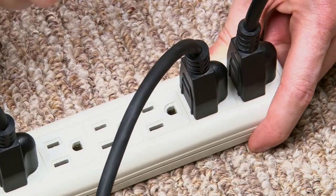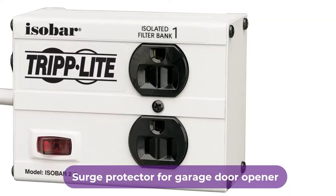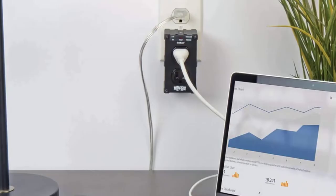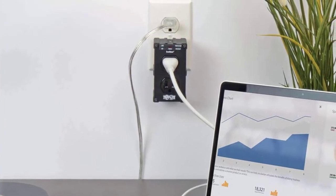Are you looking for the best surge protector for garage door opener? In this video, we will break down the top four surge protectors for garage door openers on the market. We have included links in the description for each product mentioned, so make sure you check those out to see which one is in your budget range.